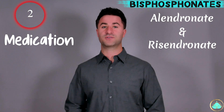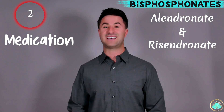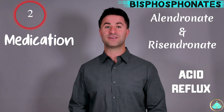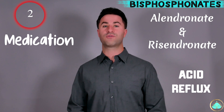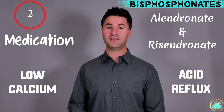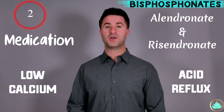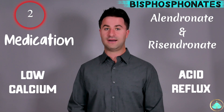Some common side effects to look out for, especially when first starting on these medications, are things like esophagitis or acid reflux that can really irritate your esophagus. These medications can also decrease the overall levels of calcium in your blood, so it's really important that every time you go in for a routine checkup, your local healthcare provider makes sure you have no signs of low calcium.